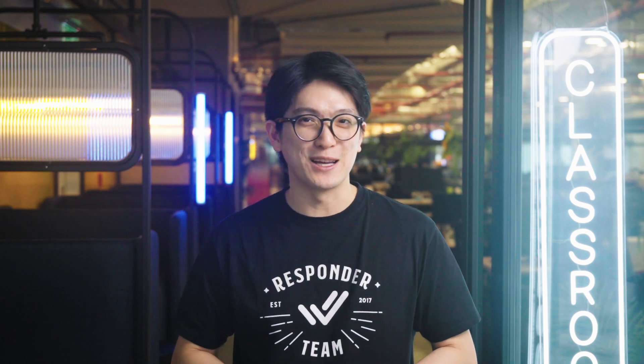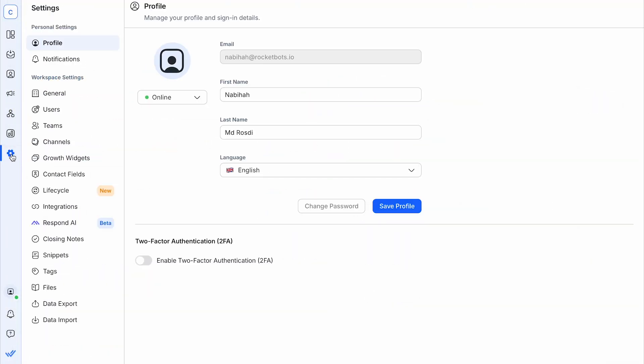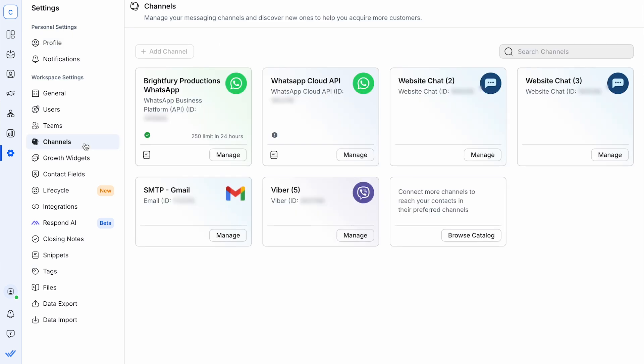Now that you know all about WhatsApp CRM integration, let's see how you can do it on Respond.io in 3 easy steps. First, you need to have a WhatsApp Business API account, as it is not possible to integrate WhatsApp Business App with a CRM.